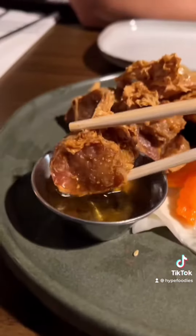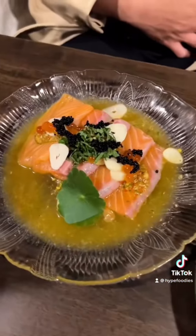Fried bean curd. Tasted like a crispy meatball, but I would totally eat this again. The salmon and shrimp crudo — if y'all vibe with ceviche, definitely worth getting these.